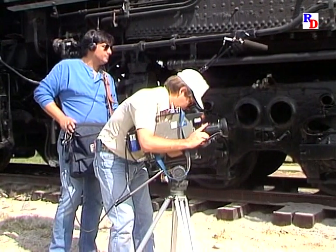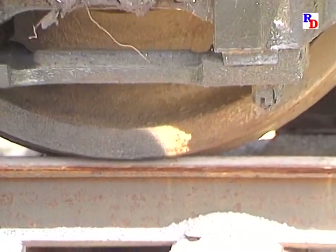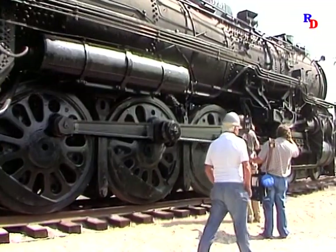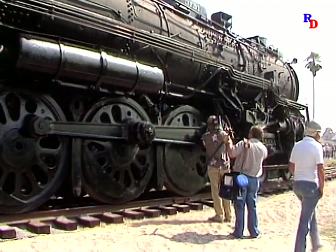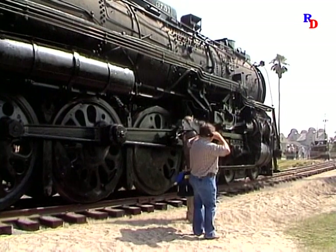Even though it was a slow process, a large group of onlookers patiently watched as the engine continued to inch out of the park. To the delight of the crowd, the bell on the locomotive was rung, resulting in spontaneous applause. Who knows what might have happened if they had been able to blow the whistle?